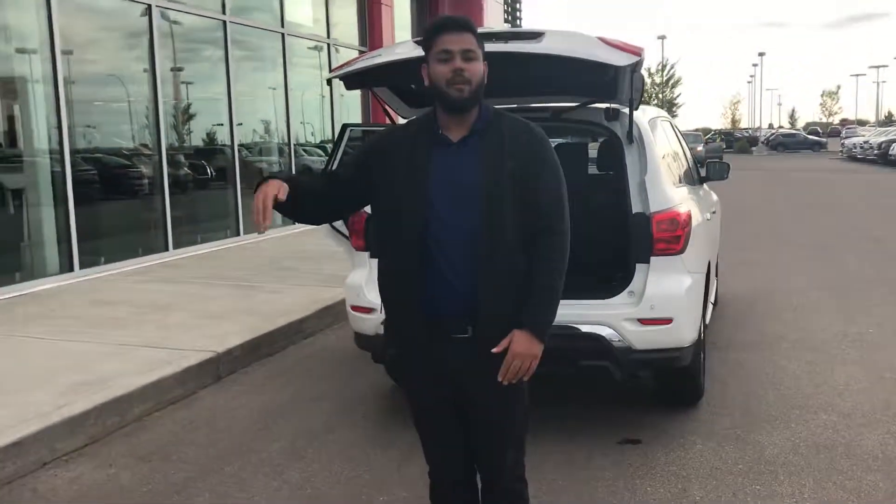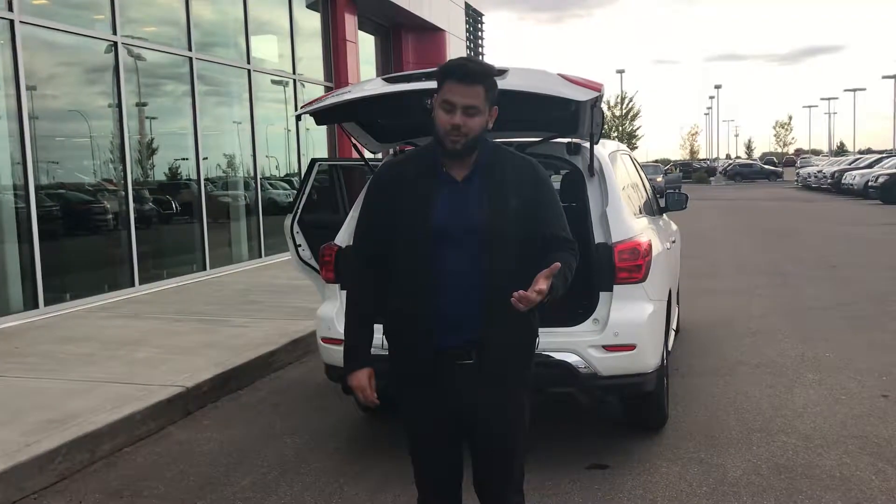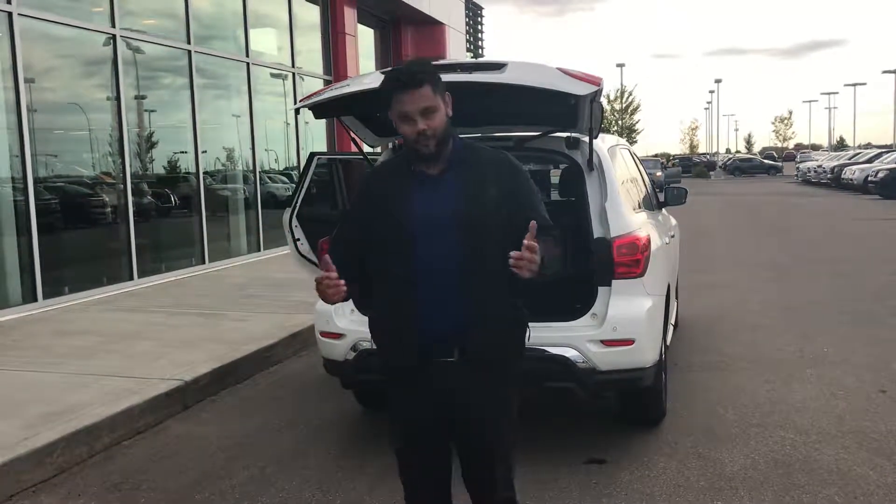My manager is going to work out some numbers and we'll go from there. In the meantime, let me know what you think of the Pathfinder. We're going to do the evaluation on your 2019 Infinity as well. Let's see what we can make happen here my friend. Bye for now.